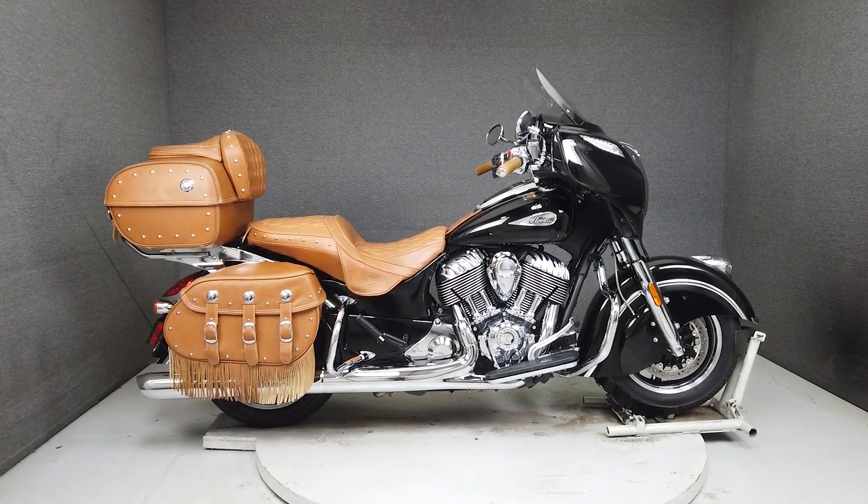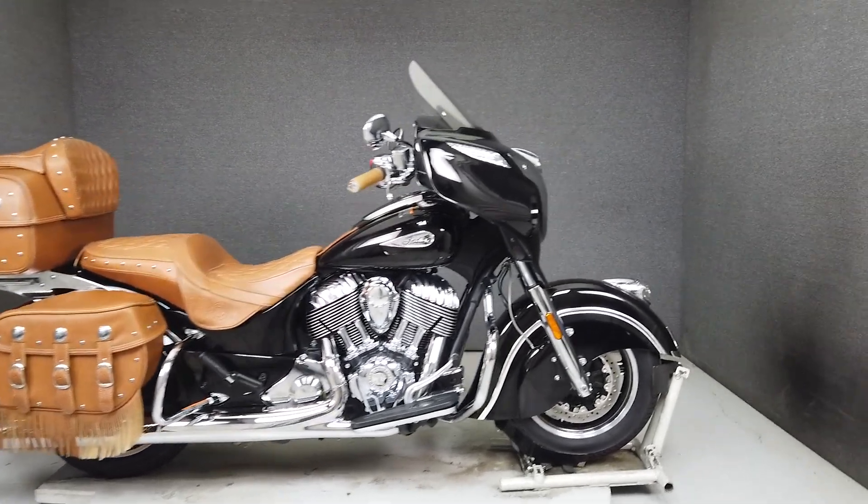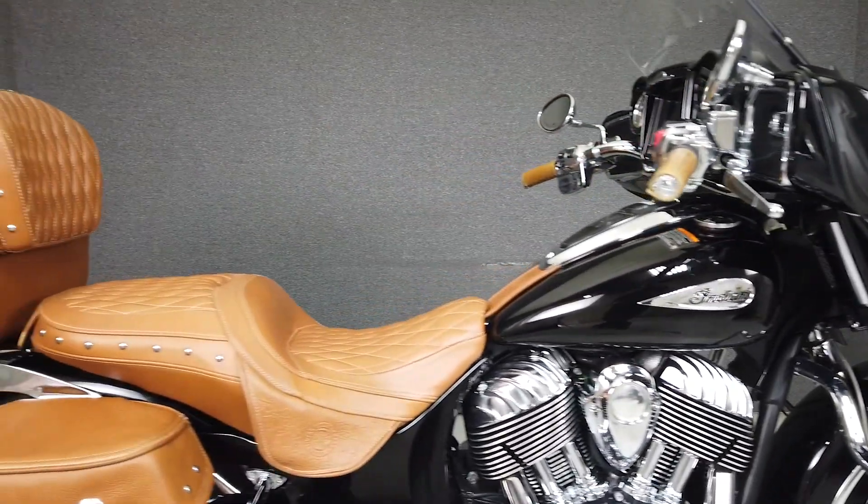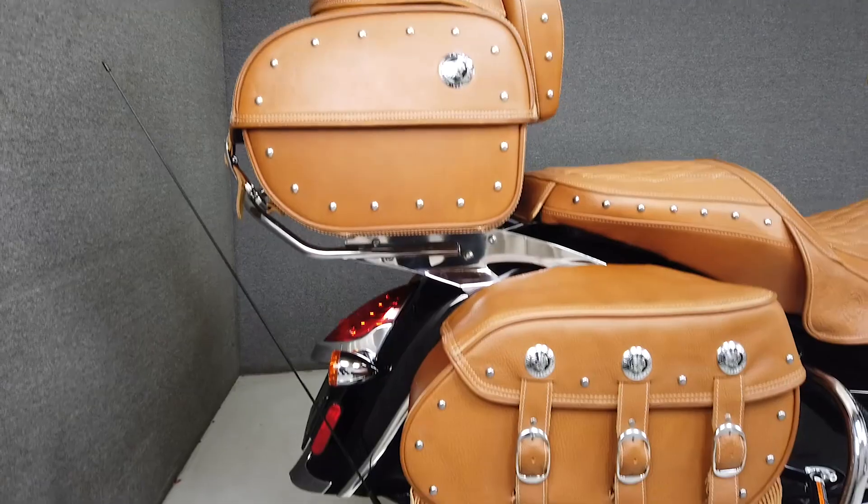From the factory, this bike comes equipped with a multifunction two-speaker stereo system, cruise control, anti-lock brakes, an onboard computer, heated grips, heated seats, and an electronically adjustable windshield.